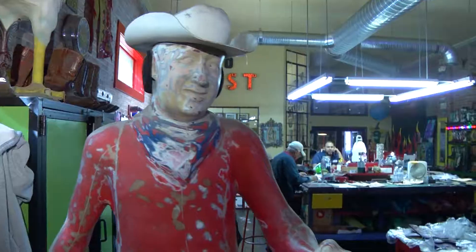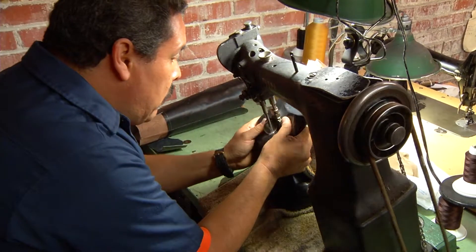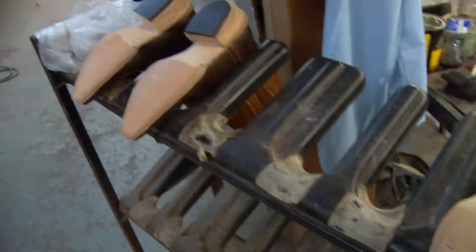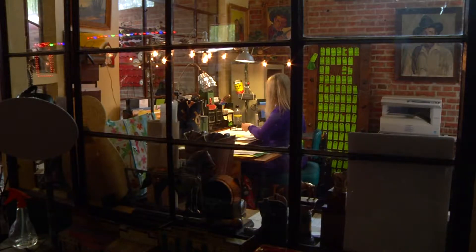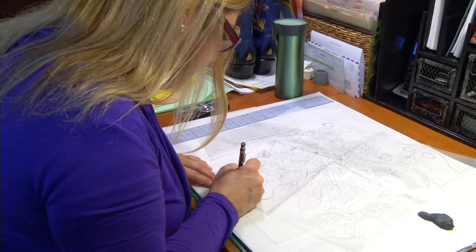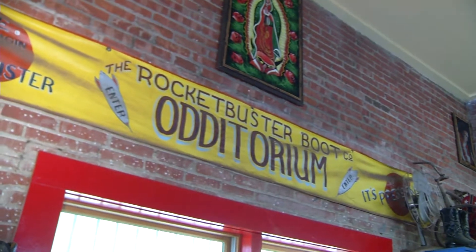Wedged in downtown El Paso is this shop where boot making is a tradition — 28 years and counting, branded into the soul. El Paso is the cowboy boot capital of the world. Navina Christie is the self-proclaimed poster child of cowboy boots in the Sun City and owner of Rocket Buster Handmade Custom Cowboy Boots. "I say space-age vintage style for people who just aren't boring. That's Rocket Buster."